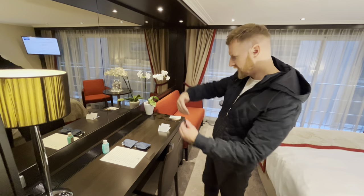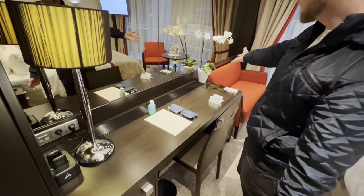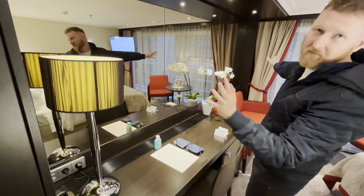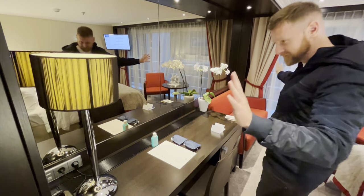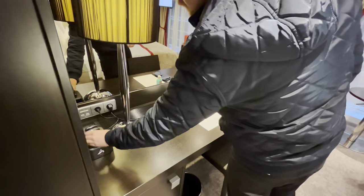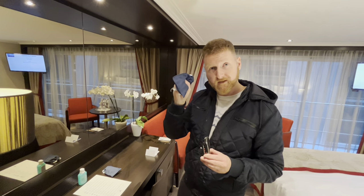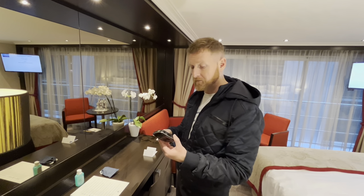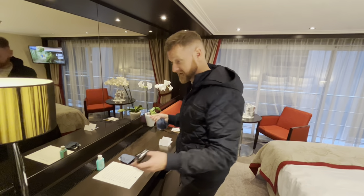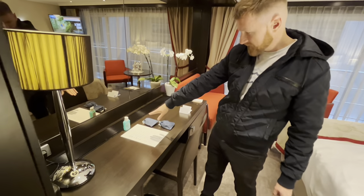Moving on from our storage, we have a nice vanity desk area. As you can see, we have a lovely lamp and some orchids. It's very nice — a full high mirror across the width of the room, lovely. And here, I'll draw your attention to these. These are for when we go on excursions, I'm sure. They provide you with a lanyard and some headphones to go with them, so basically it's for your tour guide to give you all the info and narration. They're provided for you, and they've also given us some hand sanitiser.